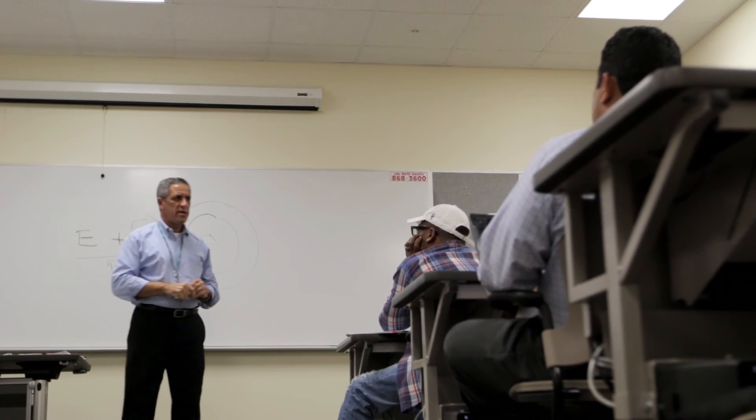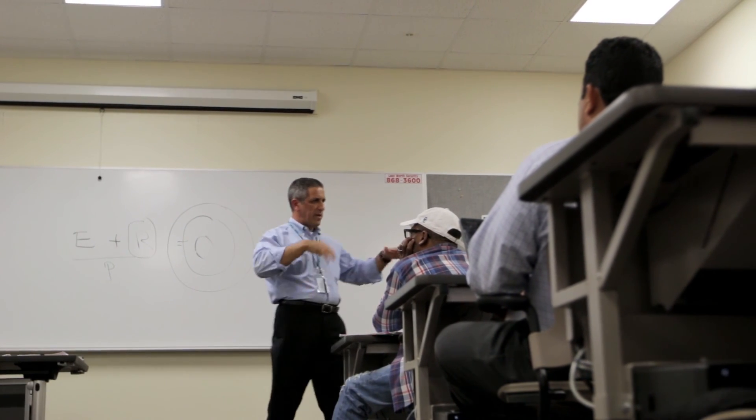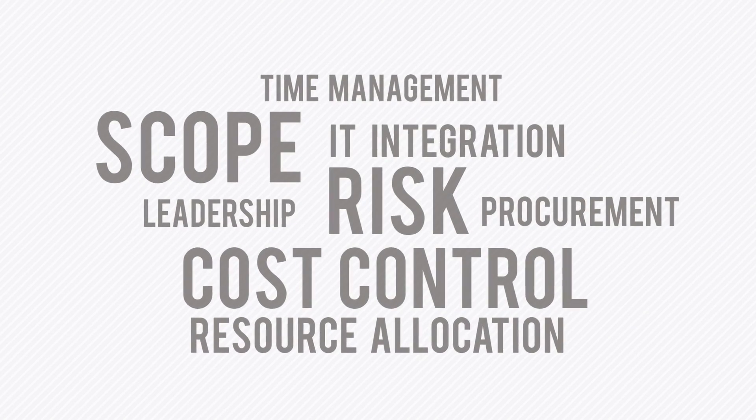From beginning to end, the student will really gather a lot of information around how to manage projects that typically a stakeholder or an owner of a project has. They will learn about scope, time management, integration management, quality, leadership, and learn the tools and methodologies that are needed in order to be a successful project manager.